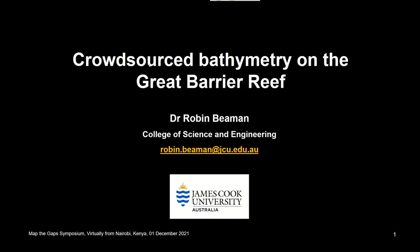Up next we have Robin Beeman, a research fellow from James Cook University. He's going to give us insight into his efforts to increase crowdsourced bathymetry through engagement with dive expedition vessels and organizations such as Citizens of the Great Barrier Reef for a number of years. My name is Robin Beeman, and I'm presenting on crowdsourced bathymetry for the Great Barrier Reef.